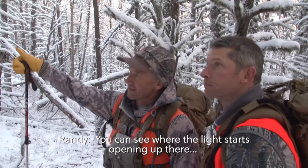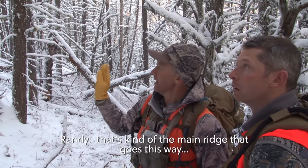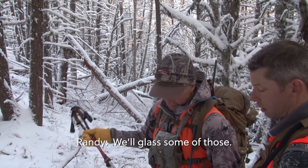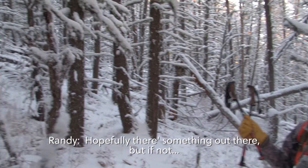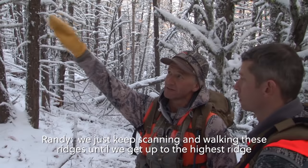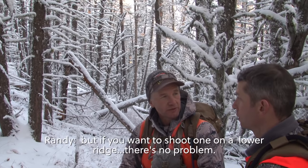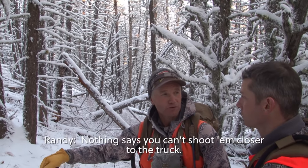You can see where the light starts opening up there — that's kind of the main ridge. Once we get there we'll go around the corner; there are some openings out there we'll glass. Hopefully there's something out there, but if not we just keep scanning and walking these ridges until we get up to the highest ridge where we can see a lot. But if you want to shoot one on the lower ridge, nothing says you can't shoot them closer to the truck.